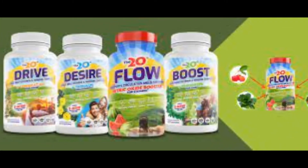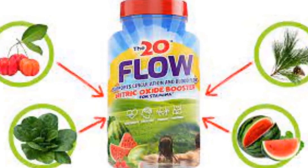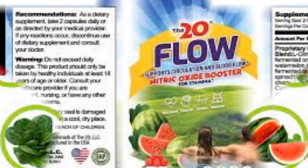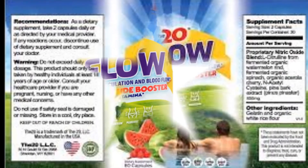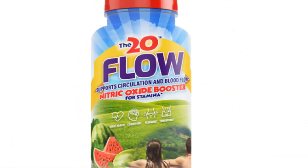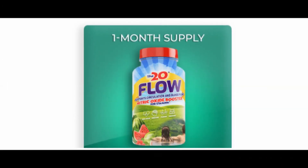The 20-Flow helps in improving your stamina by maintaining the proper blood flow in your body. It contains many natural ingredients that are scientifically proven to promote blood flow. It also increases the nitric oxide flow in your body to provide all-round benefits to your body.